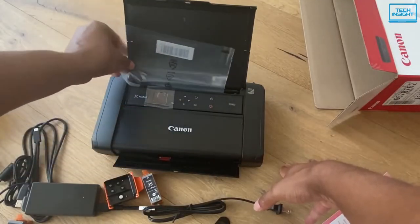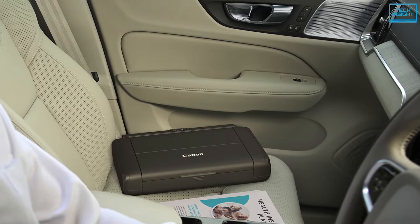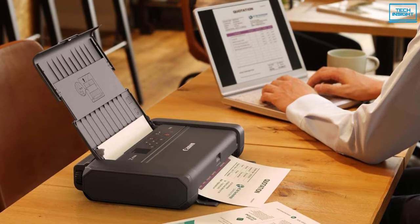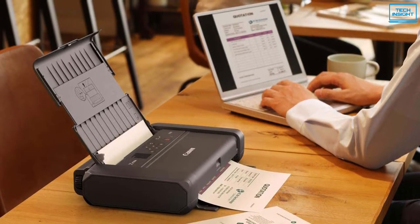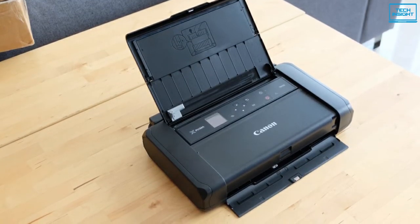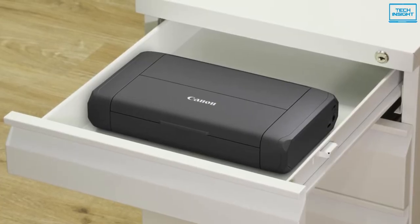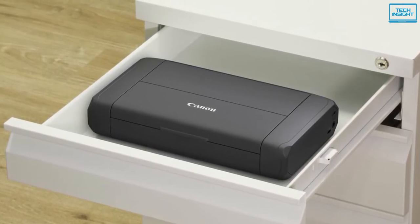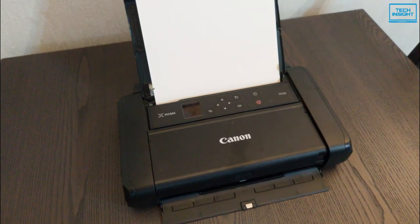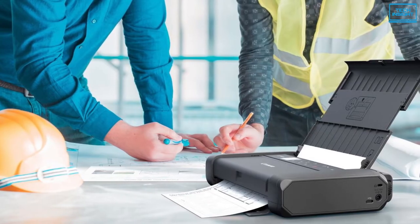The Canon PIXMA TR-150 is currently one of the best portable printers on the market. It is a compact inkjet that's small enough to carry in a backpack, but still offers excellent document and photo printing. With a two-cartridge ink system and printing for text documents, graphics, and even glossy photos, the PIXMA TR-150 is a solid choice for portable printing. An optional battery lets you use it when you're away from a wall outlet, and the printer also offers excellent print speeds.